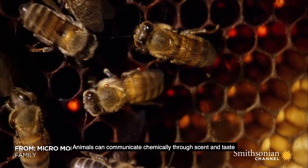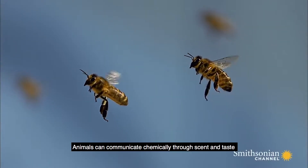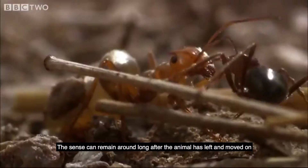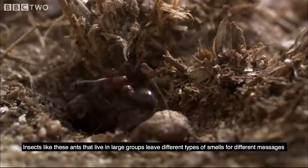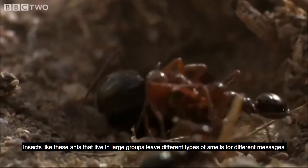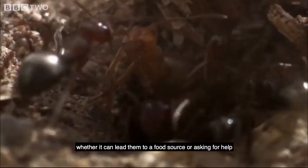Animals can communicate chemically through scent and taste. The scent can remain long after the animal has left and moved on. Insects like ants, that live in large groups, leave different types of smells for different messages — whether to lead them to a food source or to ask for help.